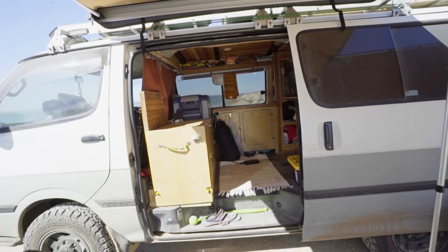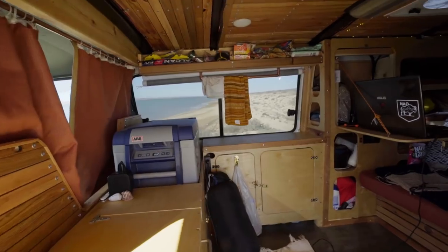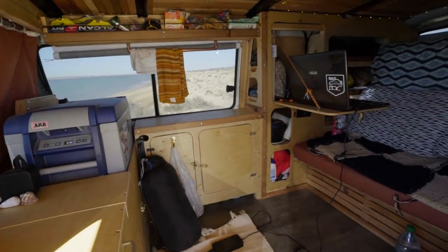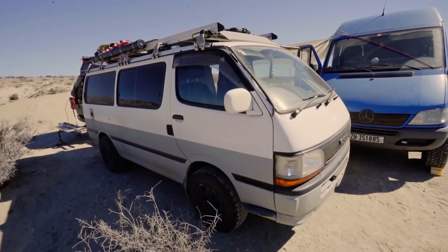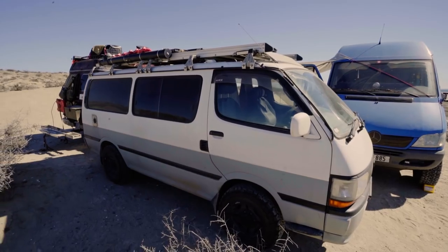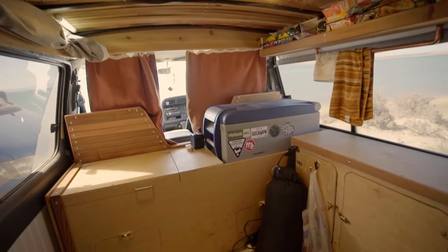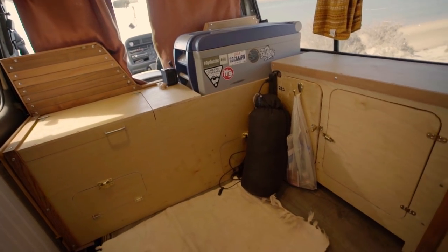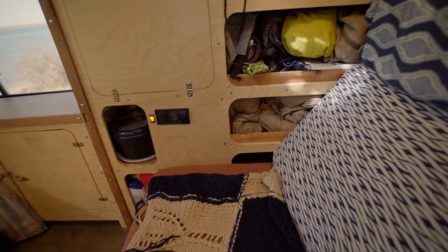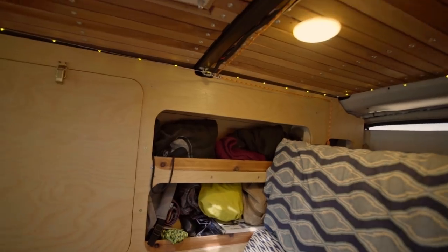I am a heavy machinery operator on my father-in-law's farm in Alberta. We have a large-scale grain farm with a bison component as well. For five to six months of the year I work really long hours — sitting in a cab averaging maybe 15 hours a day, sometimes up to 24 hours a day. Crops got to go in, and when they've got to come off, they've got to come off.